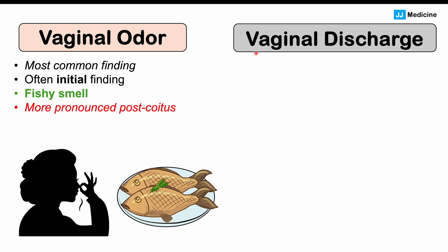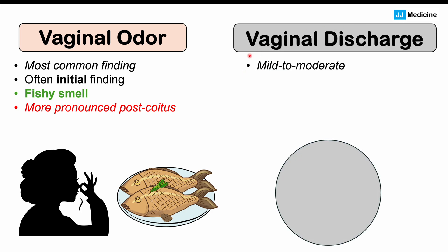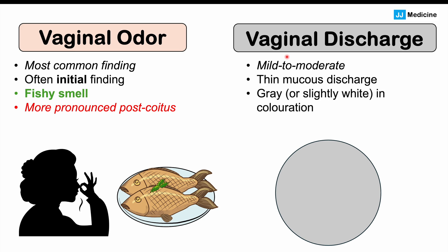Another finding is vaginal discharge. This can be mild to moderate, and it's often a thin, mucus discharge that is gray or slightly white in color. This can help distinguish BV from other gynecological infections like a yeast infection.